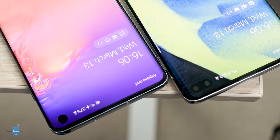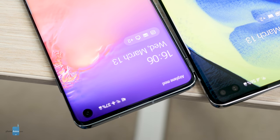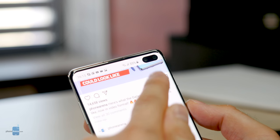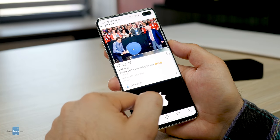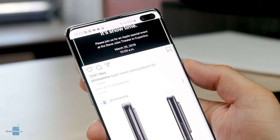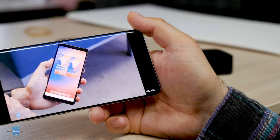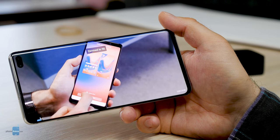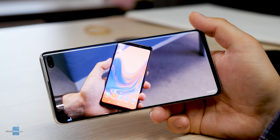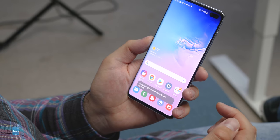Another peculiar display feature is the cutout for the selfie camera in the corner. Some people would find it less annoying than a notch, and since it doesn't interrupt the Android status bar at the top, you can have more than three notification icons up there. More importantly, the cutout doesn't get in the way of applications or games — we haven't had any instances of it covering any content. Apps just ignore the area completely, unless you force a YouTube video to fill the entire screen. In other cases, having a tiny fragment of the display missing is not all that noticeable, especially when Samsung's stock wallpapers are designed to blend with it.